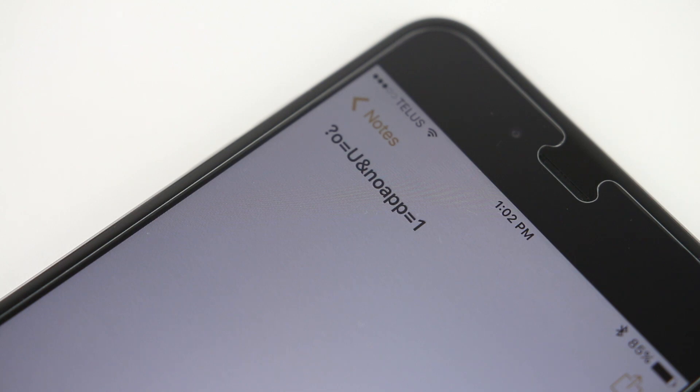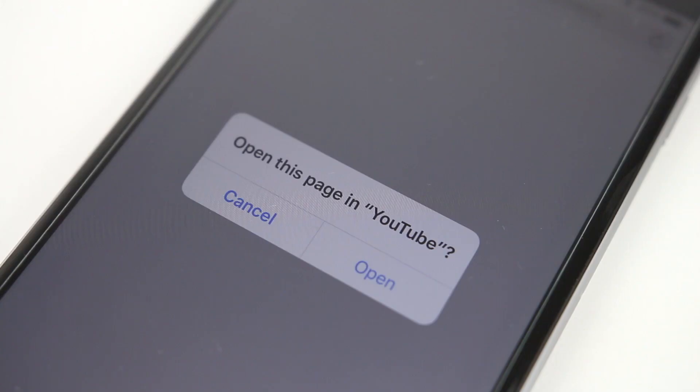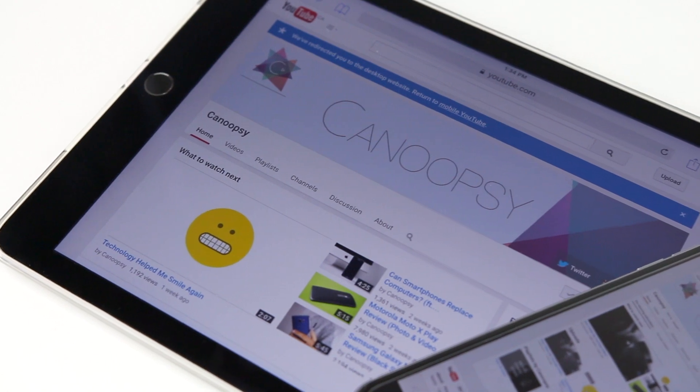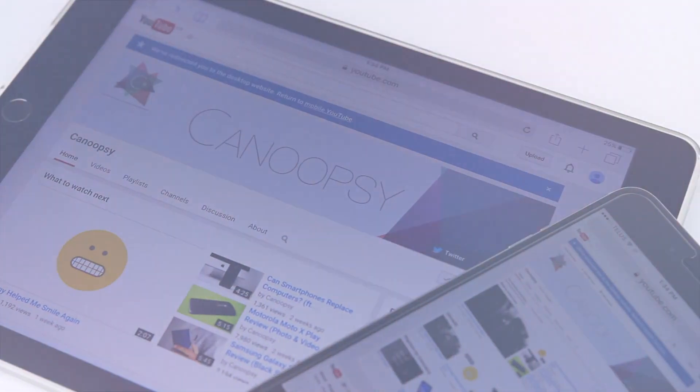So there you go. This is how you can stop YouTube links from opening up the YouTube app on iOS. If you enjoyed this video, be sure to leave a like, comment if this video was helpful or interesting, and subscribe if you haven't already. Thank you for watching, see you guys next time. Bye bye.